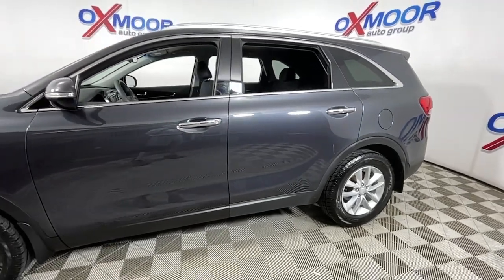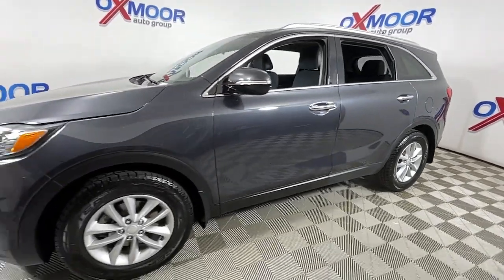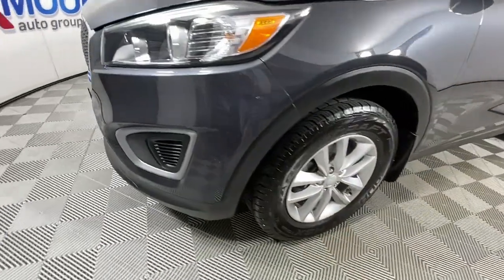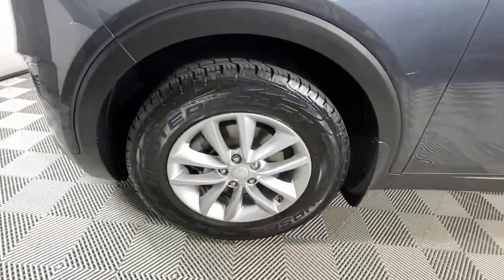Look no further than the 2016 Kia Sorento. This vehicle is an outstanding buy with fewer than 120,000 miles on the odometer.